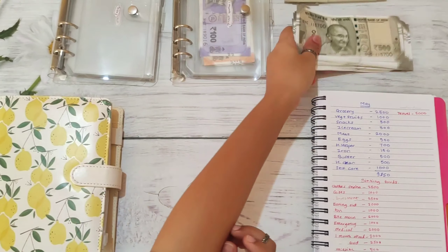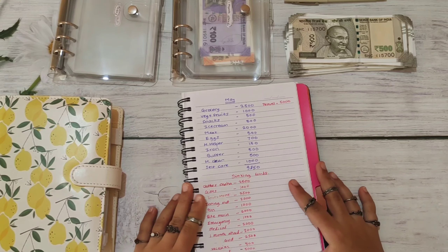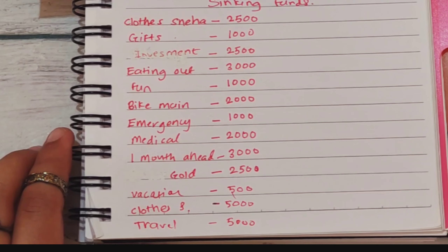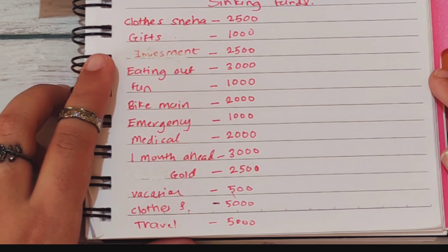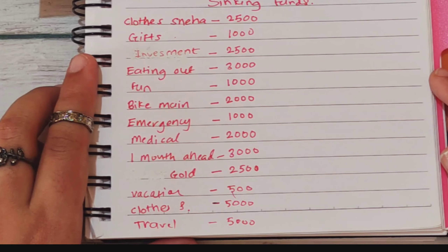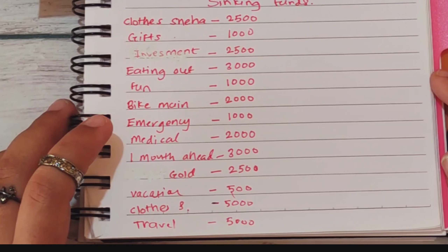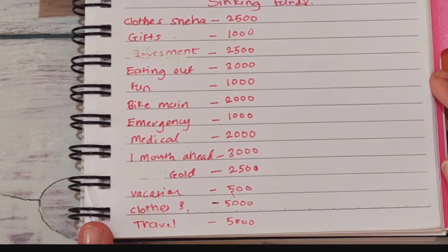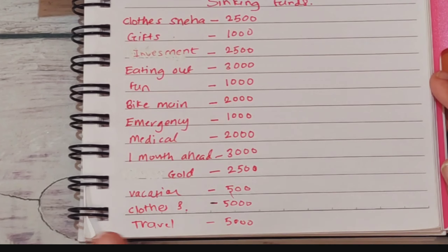Here I have the breakdown of today's cash that I'm going to stuff, which is 31,000. Clothes (Sneha) is getting 2,500. Gifts will get 1,000. Investment is getting 2,500. Eating out is getting 3,000. Fun is getting 1,000. Bike maintenance is getting 2,000. Emergency gets 1,000. Medical, 2,000. One month ahead, 3,000. Gold, 2,500. Vacation, 500. Husband's clothes is getting 5,000. Travel is getting 5,000.